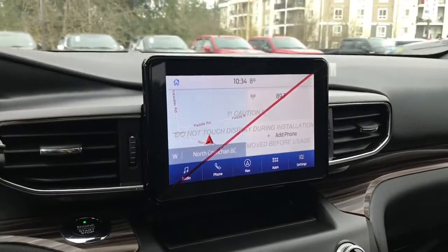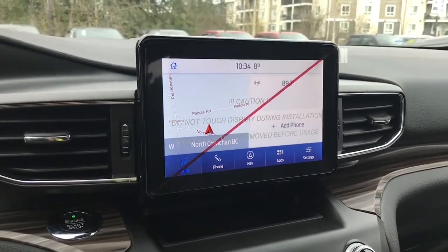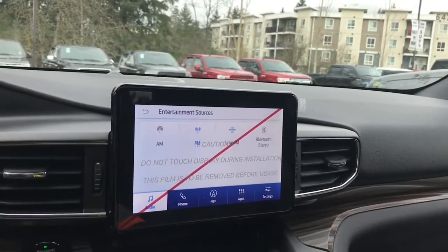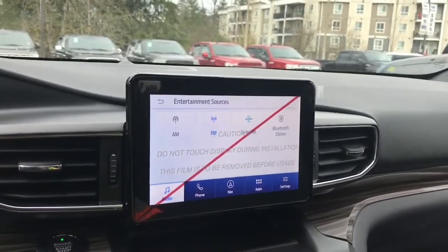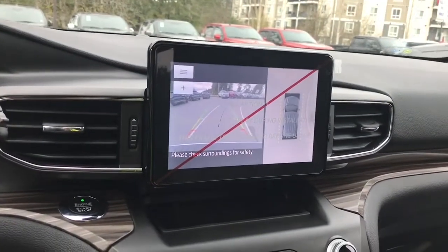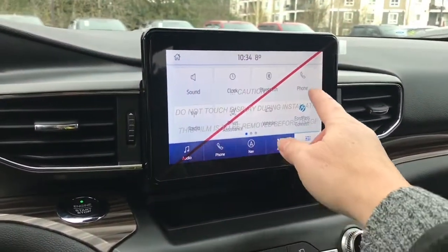In the center you'll notice a bigger screen — it's a 10.1 inch touchscreen. You can go into audio and choose your sources: AM, FM, Sirius satellite radio, as well as Bluetooth. There's your navigation and you can touch directly on the screen. When you put the vehicle in reverse, this is where you'll see your backup camera view. You also have settings you can slide through for different options.